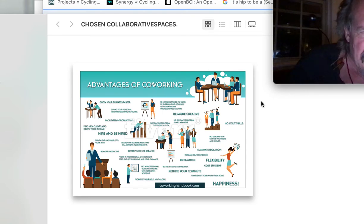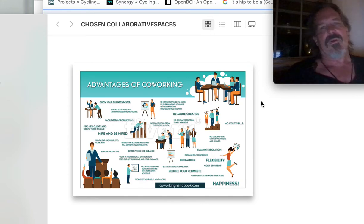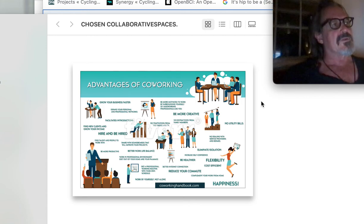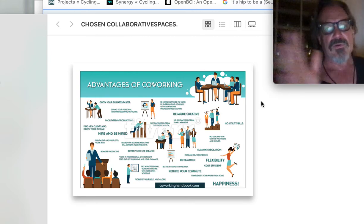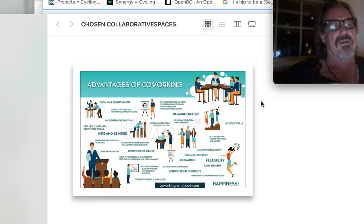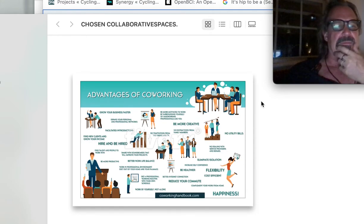Grow your business, hire and be hired. Be more creative — I hate that term because I think the question is to be open to creativity, which is part of this class. I'm constantly trying to promote you guys to be more creative.